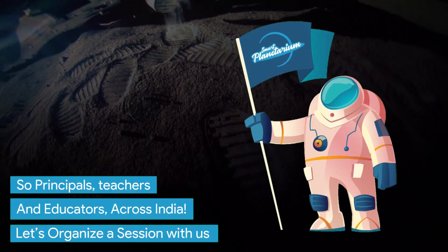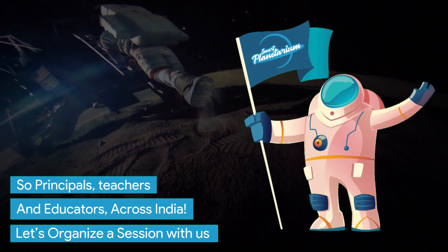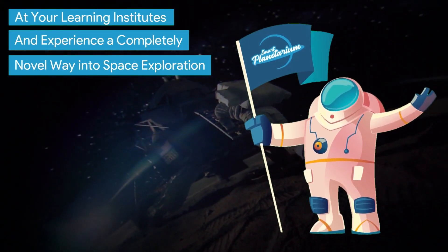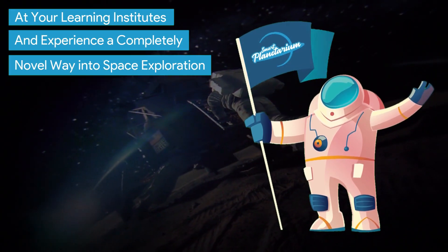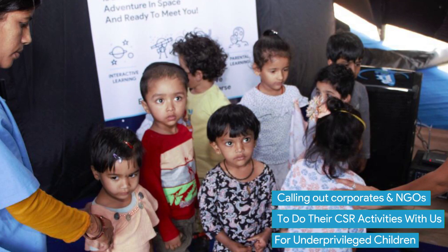So principals, teachers and educators across India, let's organize a session with us at your learning institutes and experience a completely novel way into space exploration. Calling out corporates and NGOs to do their CSR activities with us for underprivileged children.